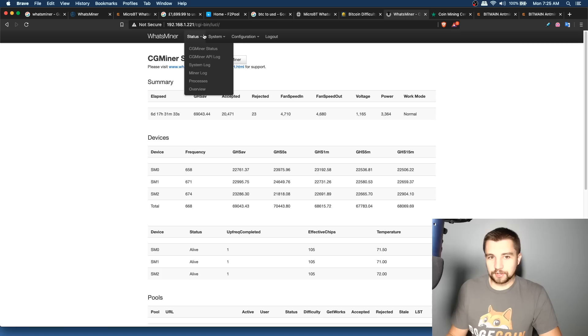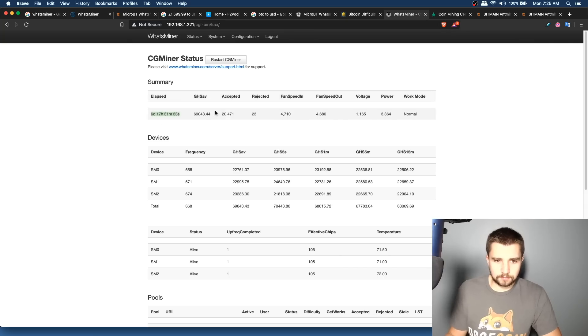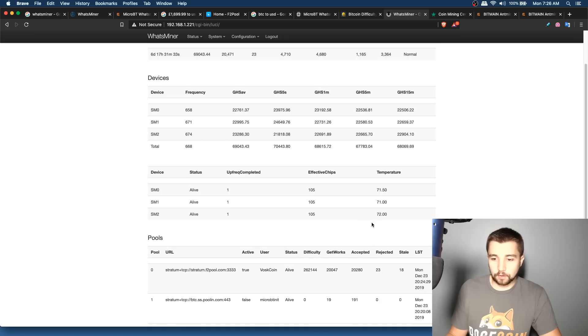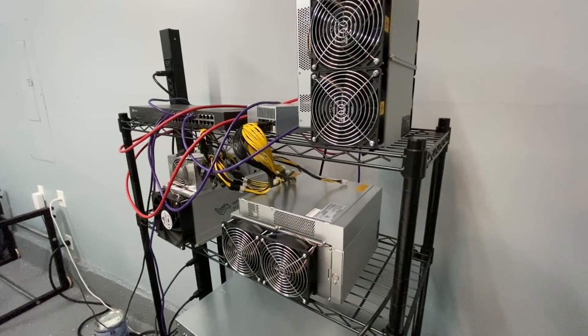To log in: find the IP address using your router or an IP scanner, put it in your browser, hit enter. Username is 'admin', password is 'admin'. You'll be met with the dashboard — it's pretty slow and the UI kind of sucks, but it works. You can see the uptime, gigahash, accepted/rejected shares, board frequencies (658, 671, 674 MHz), corresponding hash rates, board temperatures in Celsius, and your connected mining pool details.